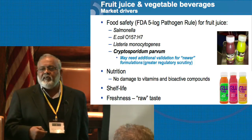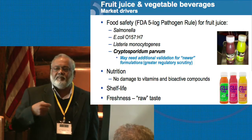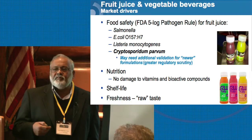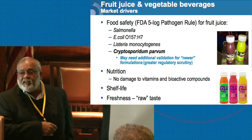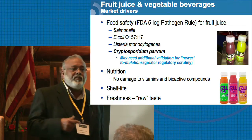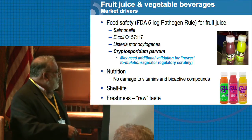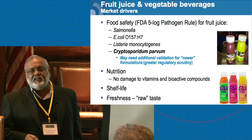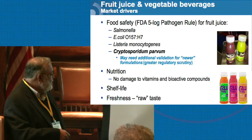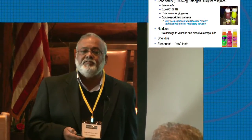Nutrition: HPP has very insignificant or no effect on vitamins, and we'll go into more detail on that later. Shelf life is a big driver. Most fresh juices will not have a shelf life of more than three days, whereas most of these HPP products you've seen in the market have in excess of 60 days of shelf life. The movement is towards freshness and the raw taste of juices.